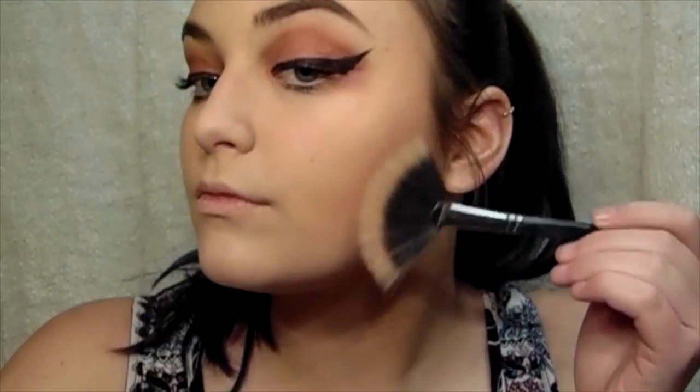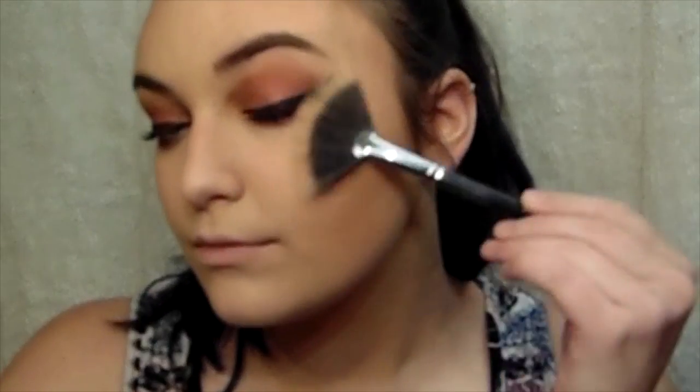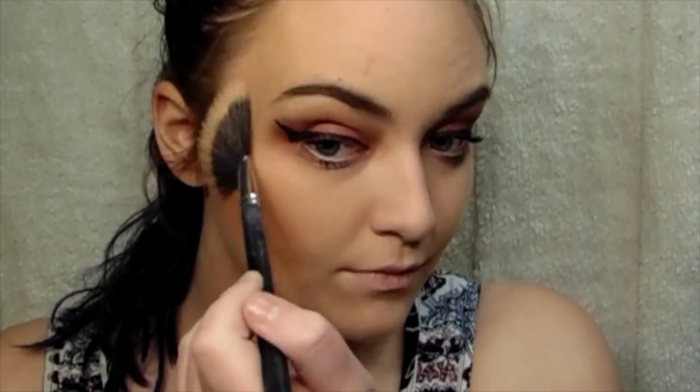Then I'm going to be taking two mascaras — the Maybelline Lash Sensational and the Maybelline Great Lash. Now I'm going to go in with highlight and I'm going to be using my Becca Highlighter in Champagne Pop. And then to finish off the look I'm going to be taking my MAC lipstick in Velvet Teddy.